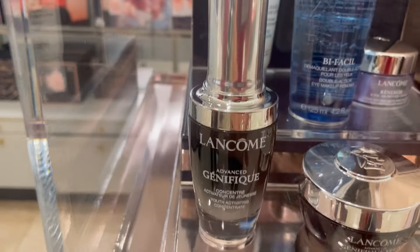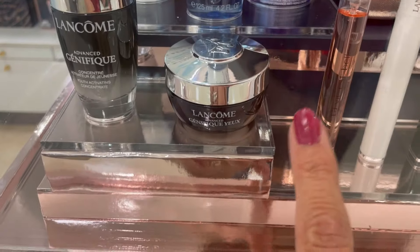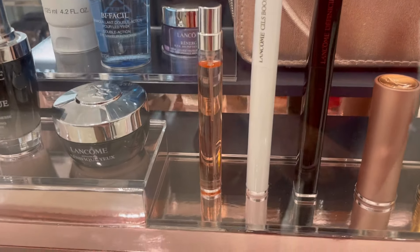And the Lancôme Génifique Eye Cream. The gift itself is worth it just for those two products alone. We also have a purse-size La Vie est Belle spray, a full-size Cils Booster Mascara Primer, and a full-size Définicils Mascara.